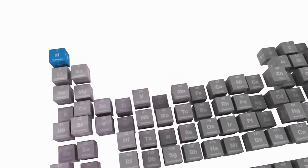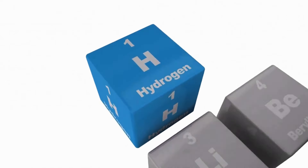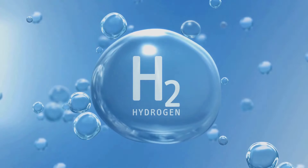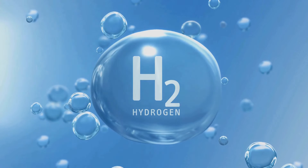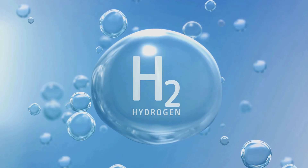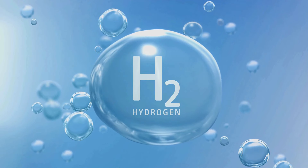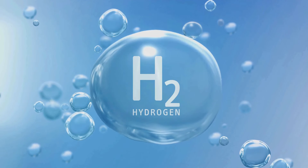The hydrogen spectrum ranges from green to gray, each signifying a unique production process. Green hydrogen, for instance, is produced through electrolysis using renewable energy. Blue hydrogen, on the other hand, is produced from natural gas where the emissions are captured and stored. Gray hydrogen is similar to blue but without the capture of emissions.